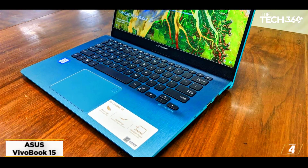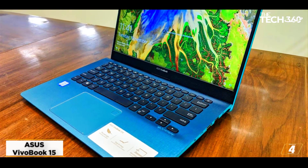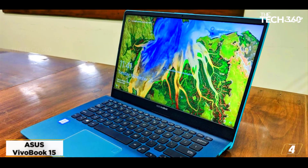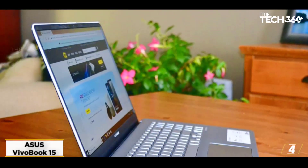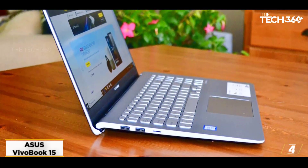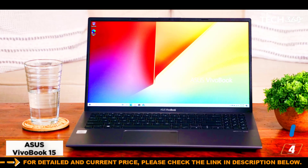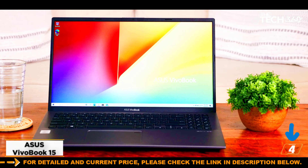At number 4: the Asus VivoBook 15. Our final honorable mention pick is the Asus VivoBook. However, its main downfall is that it relies on Intel HD 620 integrated graphics to try and run games on a 1080p display. The Intel HD 620 graphics can't compete with the Vega-series graphics found in the top two laptops on this list, and so this Asus laptop will struggle to run games on its 1080p display.